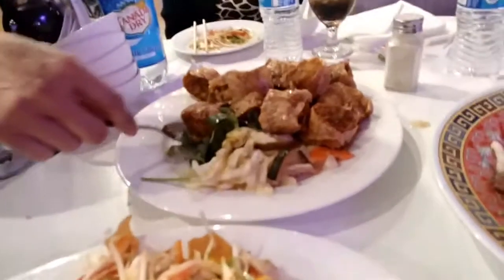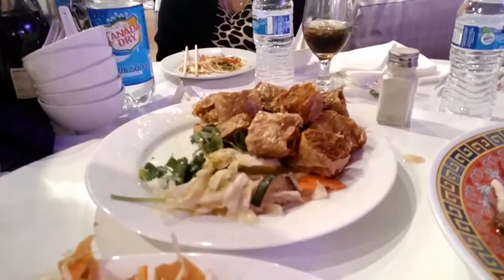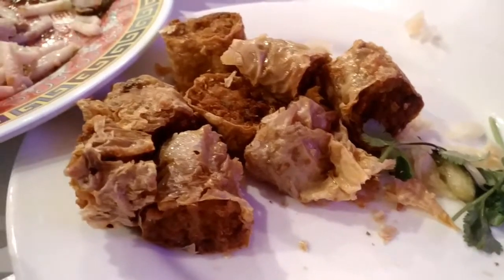The fourth course is some sort of egg roll. It's crunchy on the outside and soft on the inside, and the flavor is just like an egg roll.